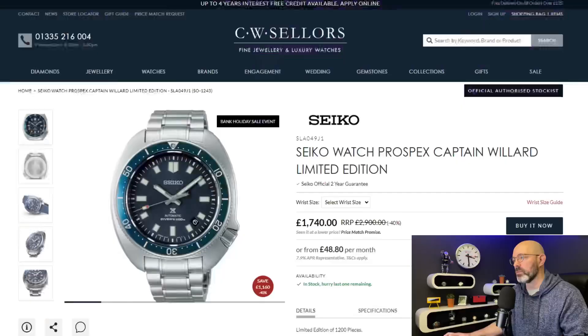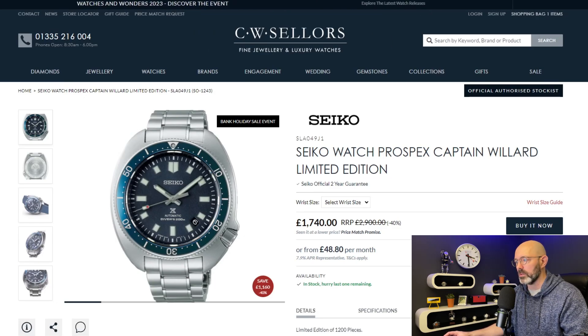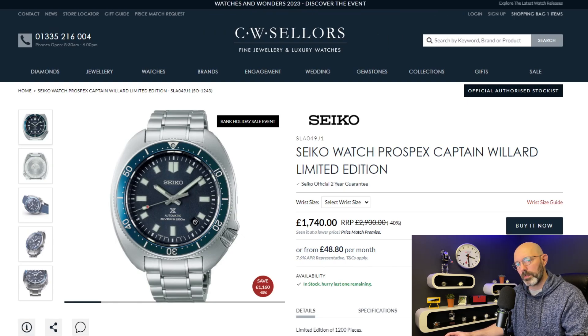There are some stonking deals — honestly unbelievable. Right, I want to show you CW Sellers. This is one of the watches that gives me strong tingles — I really really want a Captain Willard. I don't own a Seiko Captain Willard and look at this one. £2,900 retail and you can actually get this 50% off.